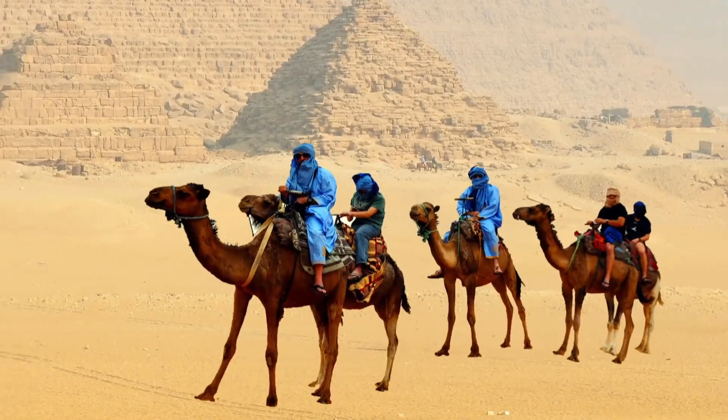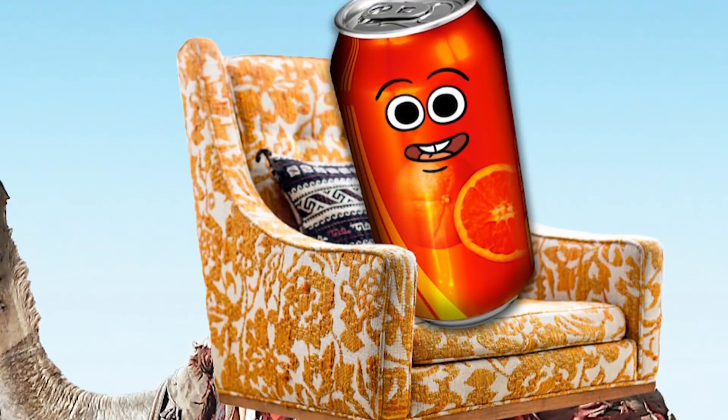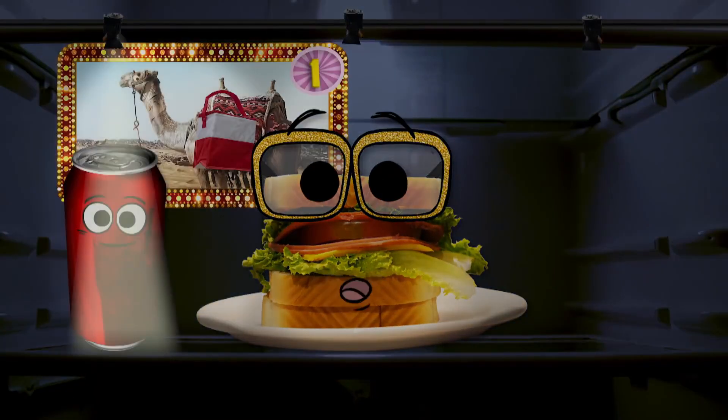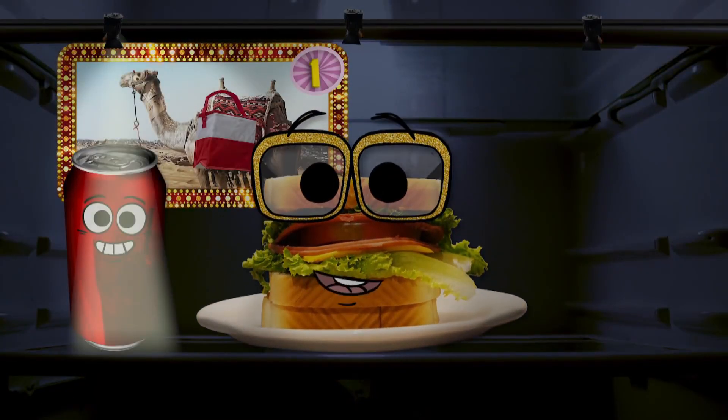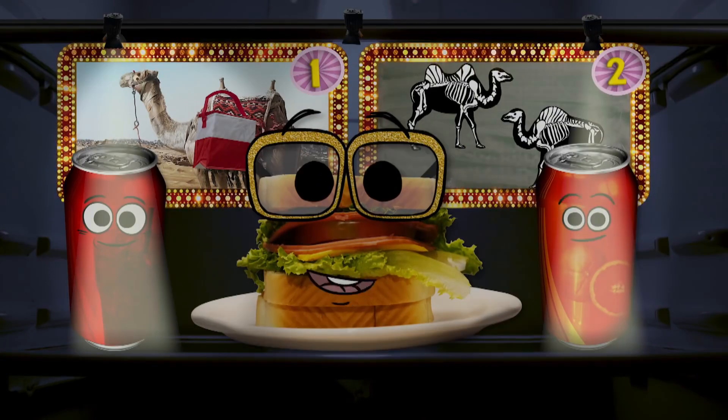It makes it possible for people to sit really comfy on the back of the camel — it's like sitting in the best chair. So kids, can you guess who told the truth? Was it Cola with his story about the lumpy living lunchbox, or was it Orange Soda with his story about the bendy backbones?